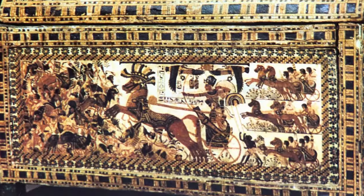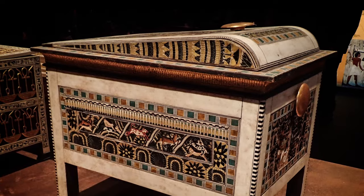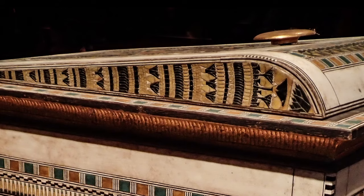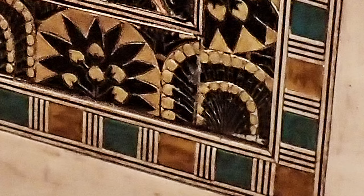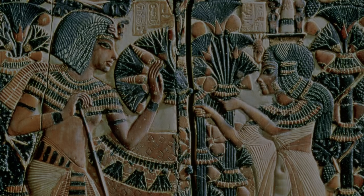People have been making pictures using wood for thousands of years. This coffer was found in a tomb made for the young Egyptian king Tutankhamen in the 12th century BCE. The ebony, ivory, gold, and silver inlays show the impeccable craftsmanship the Egyptians used frequently on coffins and urns.